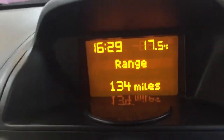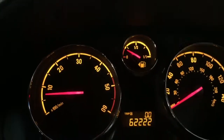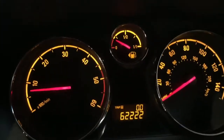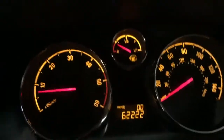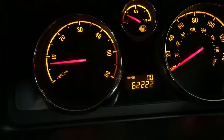134-mile range left in it. Even on that red there's 134 miles left in the range, so great on fuel. 62,222 miles covered. It has got a full service history and we've just done a service on it as well, as well as the RAC approved check. So the car is ready to go.